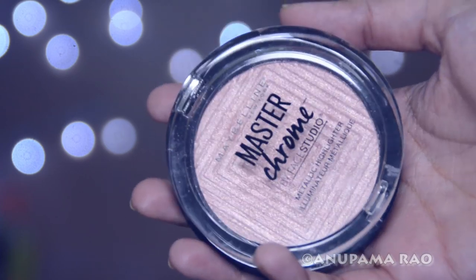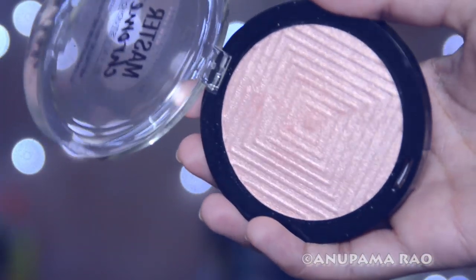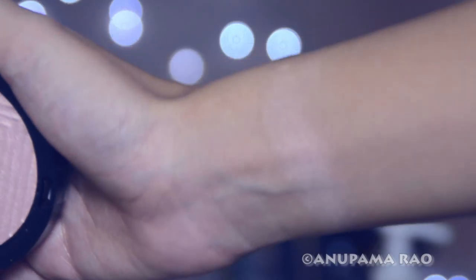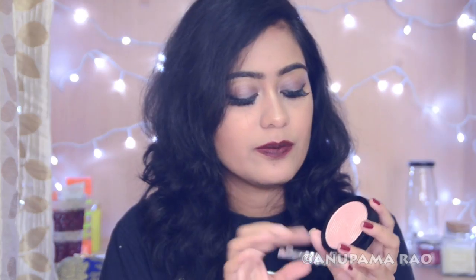The mascara retails for 525 to 550 rupees — the standard pricing for all Maybelline mascaras. The Master Chrome Highlighter in Rose Gold also retails for 550 rupees. The packaging is pretty much the same. I thought it would be close in tone to the Wet n Wild Mega Glow Highlighter in Precious Petals, but it's a lighter pink in comparison. In the pan they look very similar, but the Wet n Wild has a touch more pink.